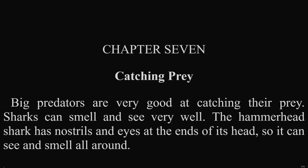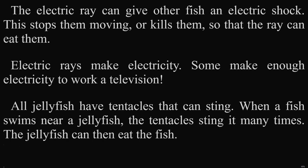Chapter 7: Catching Prey. Big predators are very good at catching their prey. Sharks can smell and see very well. The hammerhead shark has nostrils and eyes at the ends of its head, so it can see and smell all around. The electric ray can give other fish an electric shock. This stops them moving or kills them so that the ray can eat them. Discover! Electric rays make electricity. Some make enough electricity to work a television.